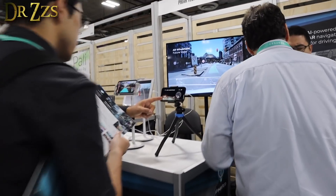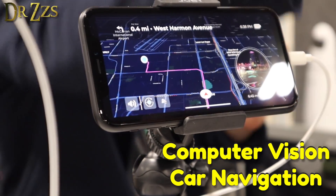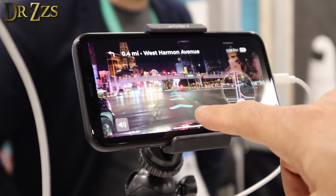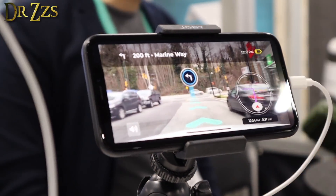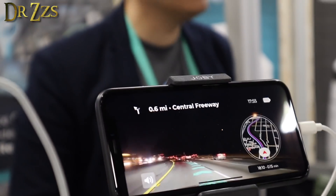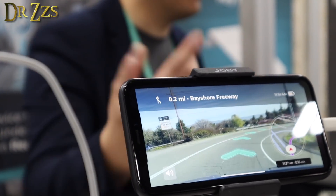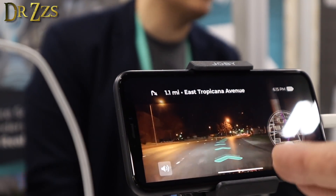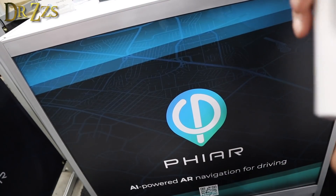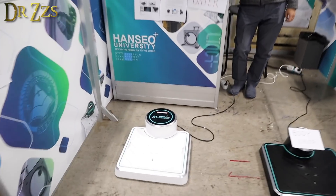Here's another computer vision product using navigation. Instead of using a 2D map, you use the camera feed from your phone with this mounted on your dash, and you get directions overlaid on the road you're driving — a big sign pops up when you need to turn. It's a much more intuitive and easier way to follow navigation. Available sometime in 2020.